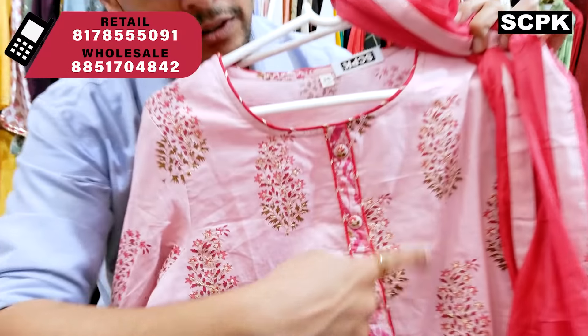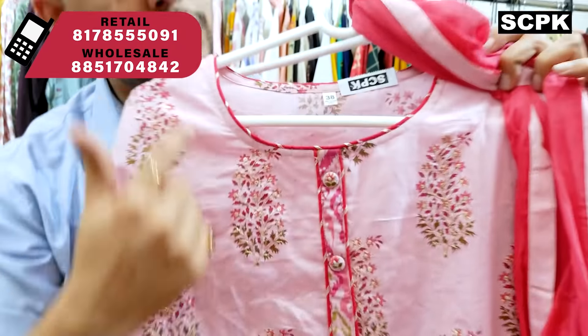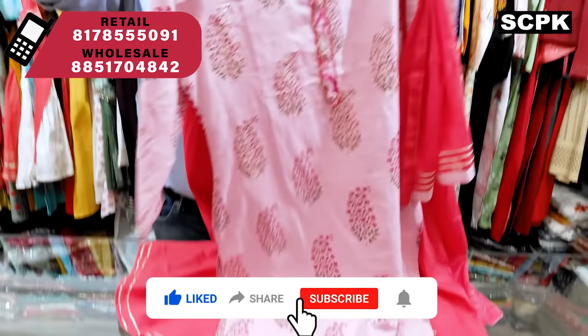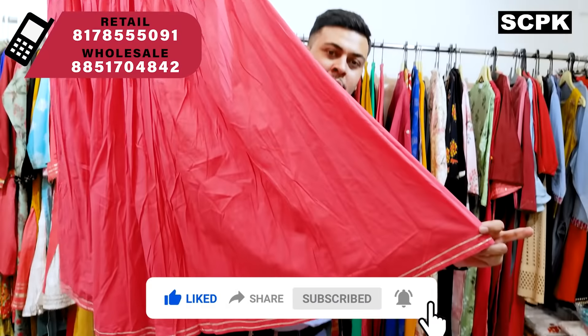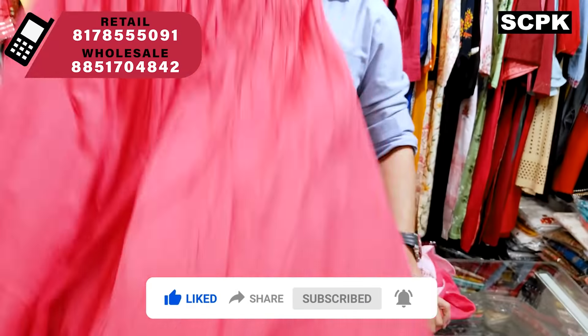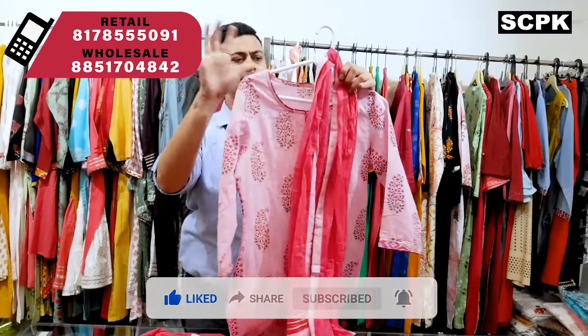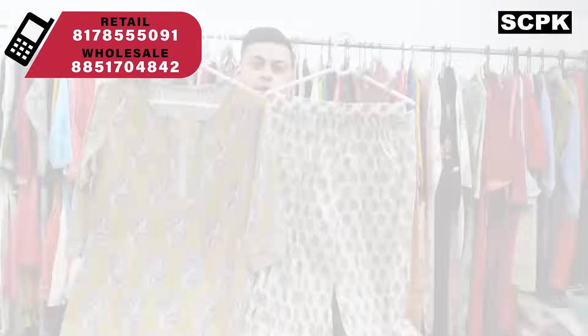Next is a skirt set in cotton with petal work on the entire yoke, gota work on the neck, and also on the daman. This is a light pink color and it comes with a cotton skirt that also has gota work, along with a stole dupatta — a very nice concept. Price range is 1125, sizes 38 to 44.